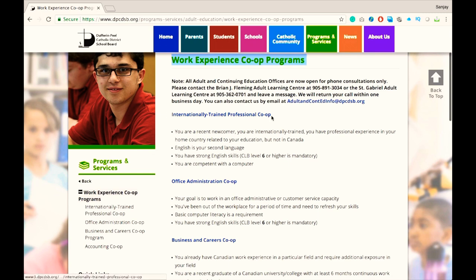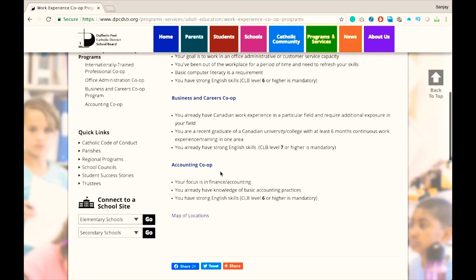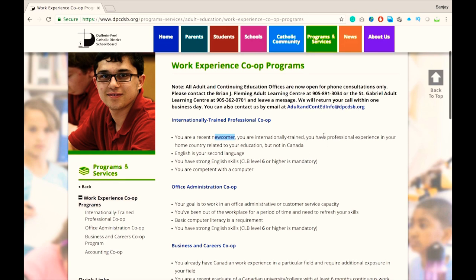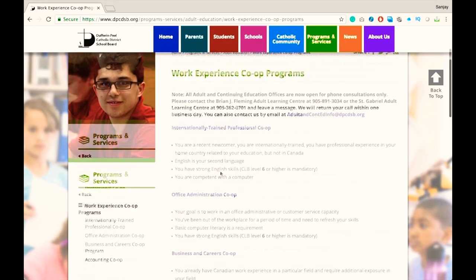There will be four options under this program: internationally trained professional co-op, co-op for office administration, business and careers co-op, and accounting. If your degree is other than office administration, business and careers, or accounting, then you may want to select the first option because it will cover all degrees such as engineering, IT, computer programming, or any degree or diploma you have.